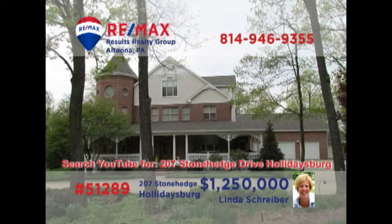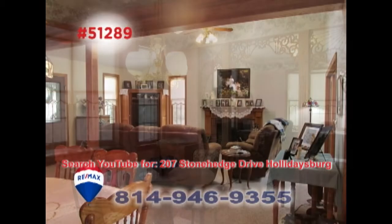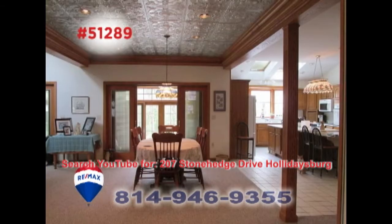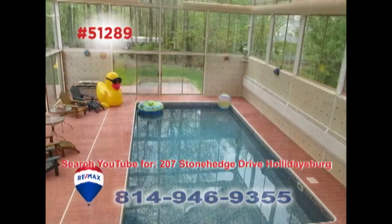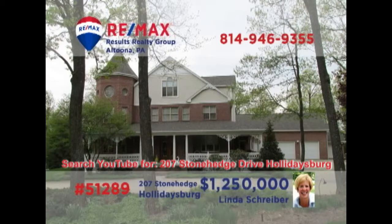Hollidaysburg's prestigious Stonehenge community is where we'll find this magnificent home, presented by RE-MAX Hall of Fame Realtor Linda Schreiber. There's simply not enough time here to show you all of the elegant spaces and finely crafted details throughout this home. You'll find five bedrooms and six bathrooms, along with numerous areas for gathering and entertaining, both inside and outside. Contact Linda right away to schedule your personal tour.